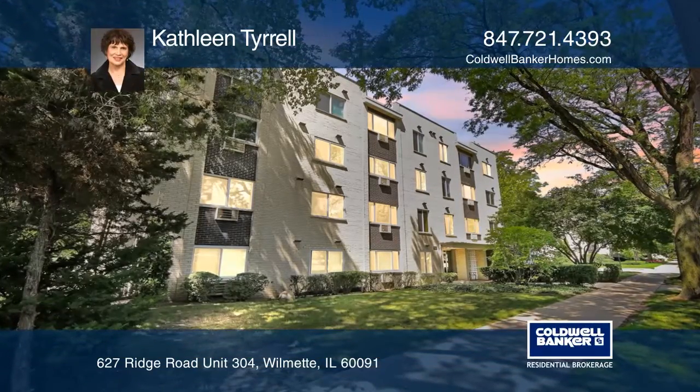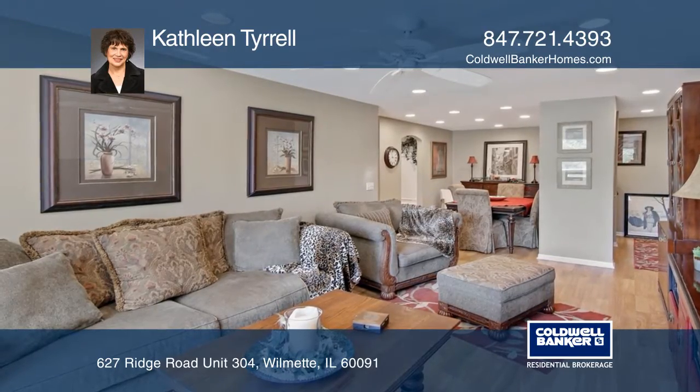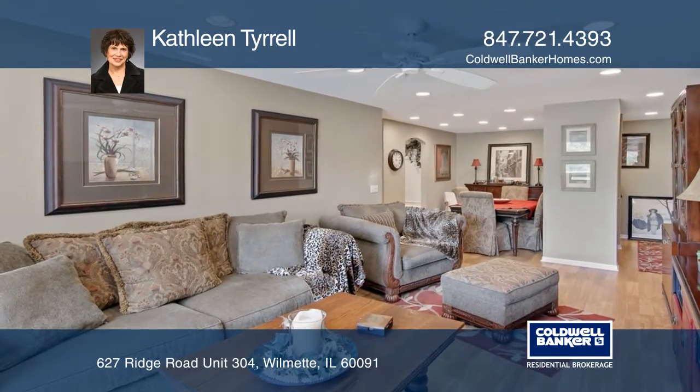This pristine two-bedroom and one-and-a-half-bath condo is located in a small, quiet building. As you come in, the open living room and separate dining room welcome you.